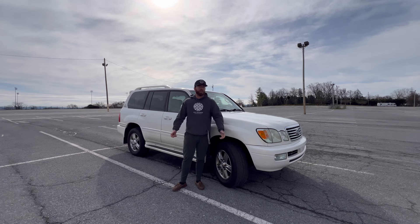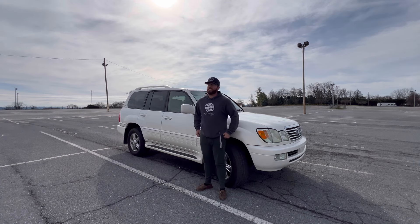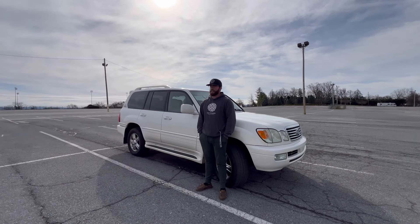I wanted something a little bigger to go camping out of. If you go back and look at some of my videos, I love Toyota 4Runners — I think they're fantastic. But I wanted something a little bigger, a little more luxurious. I love mid-2000s luxury.